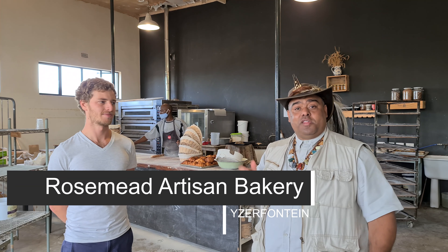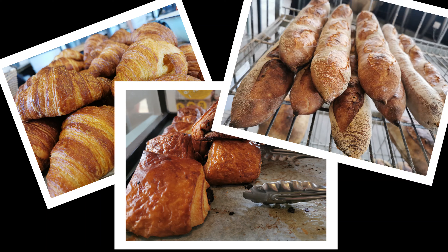We're at Rosmeet Bakery here in Aserfontein. This is where you can have something to eat and also rent a surfboard. We're here with Brett, the owner. It's basically just a small bakery — good bread, good coffee, good pastries, and a few sandwiches on the side. Grab and go.